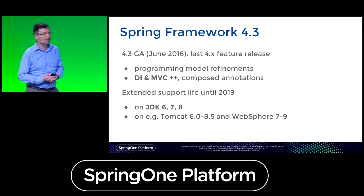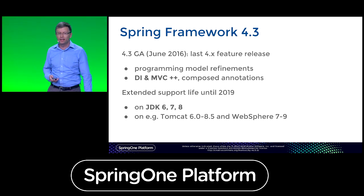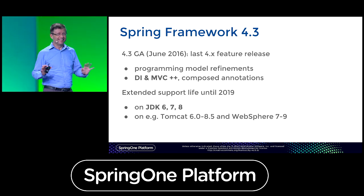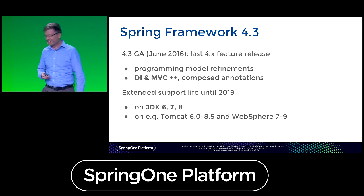Hello everybody. Once again, it's my pleasure to give you an update on the Spring Framework roadmap. But first of all, since I've been backstage, I really need to check — any Java developers in the room? Spring developers maybe, just possibly? All right, you're in the right place, and I guess I am too.